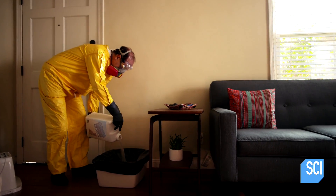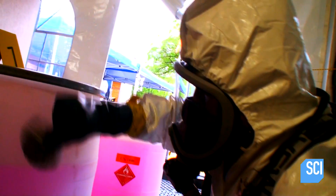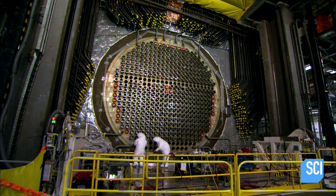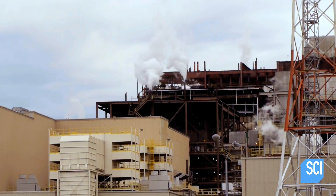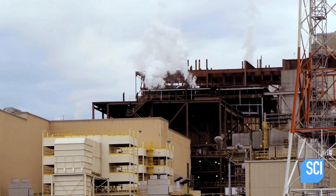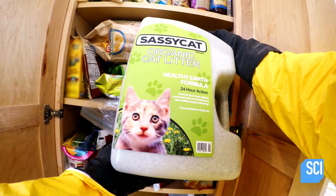Kitty litter. It's made up of bentonite and other super absorbent clays, but not just any kind will do, which officials at the Waste Isolation Pilot Plant in New Mexico discovered when someone accidentally swapped the regular stuff for an organic brand of kitty litter, which was made with wheat and corn.